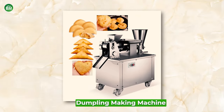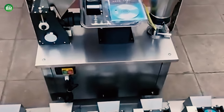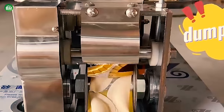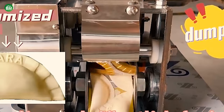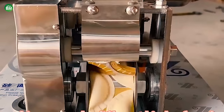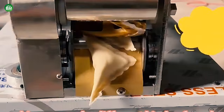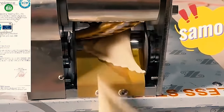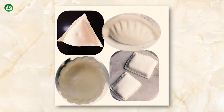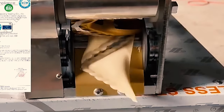Dumpling Making Machine: The dumpling-making machine business is an integral part of the culinary industry, providing efficient solutions for producing a variety of dumplings. These machines are highly sought after in restaurants, food factories, and by individual caterers due to their ability to create uniform and consistent products. Dumpling making machines are versatile, allowing for the adjustment of dumpling skin thickness and stuffing amounts to cater to different tastes. They can produce various shapes and sizes by changing molds, making them suitable for a range of dumplings, including traditional styles and innovative new creations.